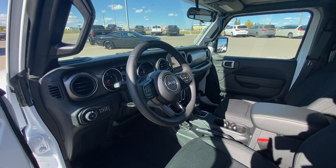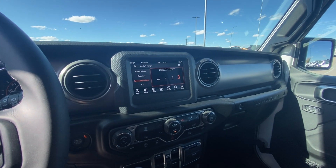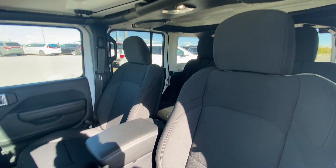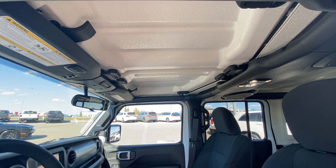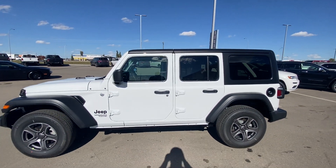This particular Wrangler has power windows, mirrors and locks, backup camera, 7-inch touchscreen — perfect candidate for a leather upgrade. Sound bar is already there and ready to go. Freedom top — remove that in about 30 seconds flat in the summertime. This thing is beautiful in bright white paint.